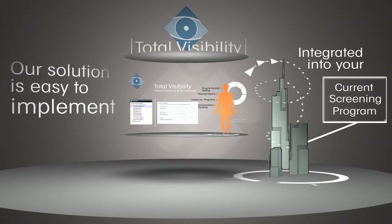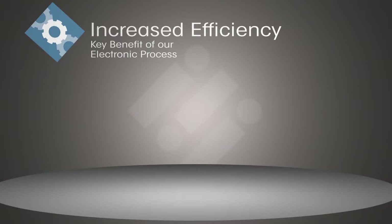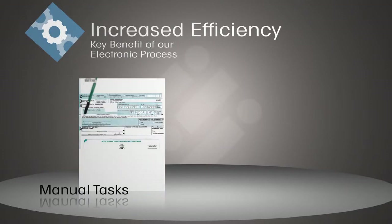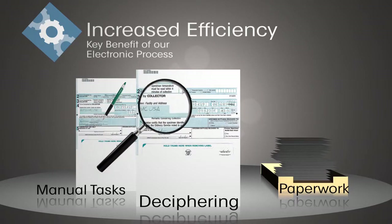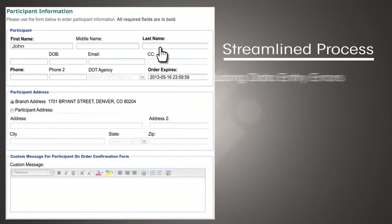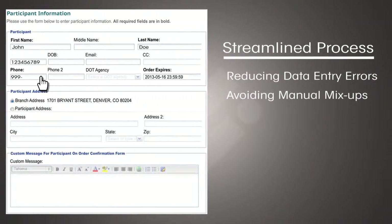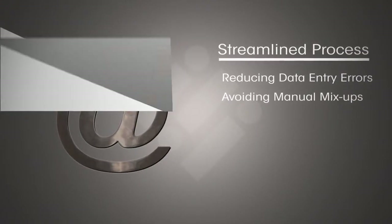Customization without sacrificing functionality or ease of use. Increased efficiency is another key benefit of our electronic process, which eliminates manual tasks, paperwork, and the deciphering of handwritten custody and control forms. This streamlines the process by reducing data entry errors and avoiding manual mix-ups where the wrong custody and control form is used and accidentally sent to the wrong employer.